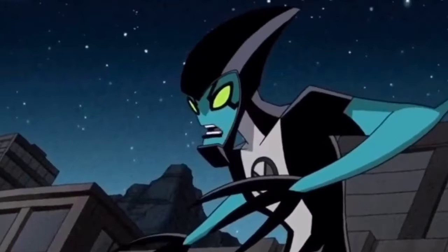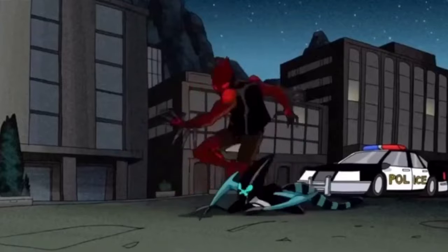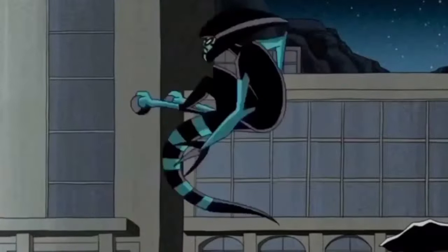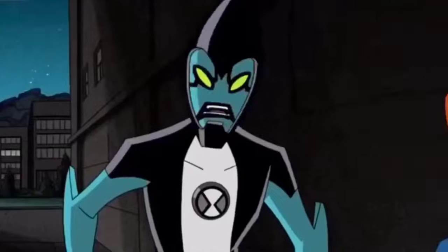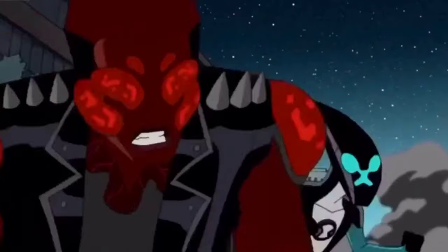XLR8 resembles a semi-armored velociraptor with ball-shaped feet, scissor-like claws, and a retracting helmet with a windshield. He has the ability to manipulate friction to instantaneously reach speeds of 500 miles per hour, allowing him to climb up walls and run on water with relative ease, and also has a degree of enhanced strength.